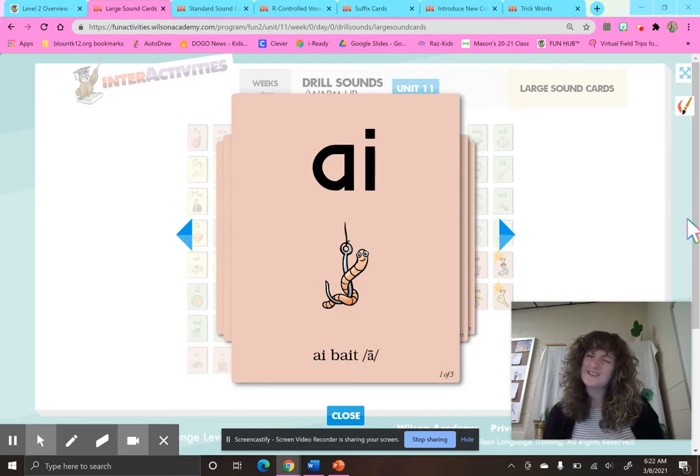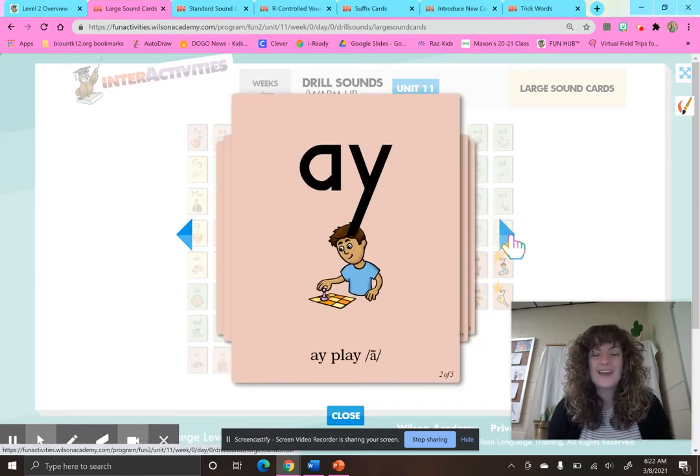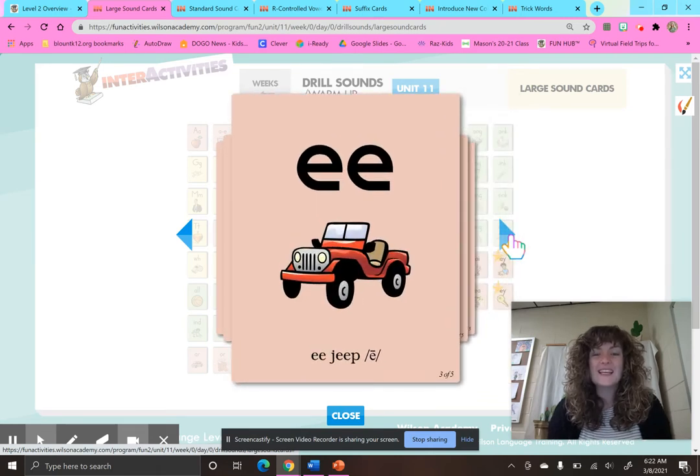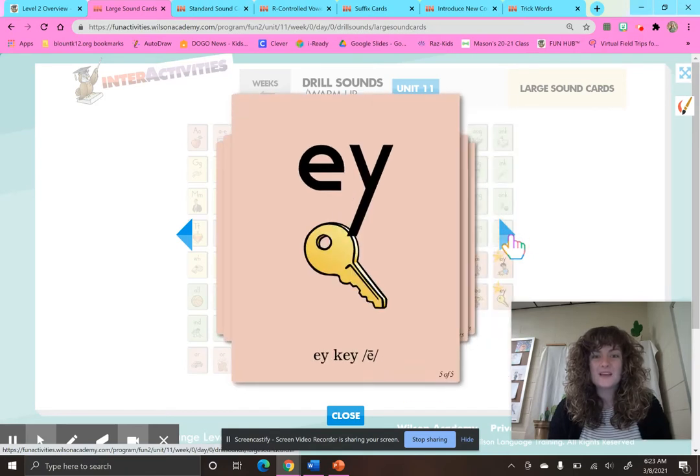Let's start with some drill practice — remember to echo after me. A-I, bait, A. A-Y, play, A. E-E, jeep, E. E-A, eat, E. E-Y, key, E.